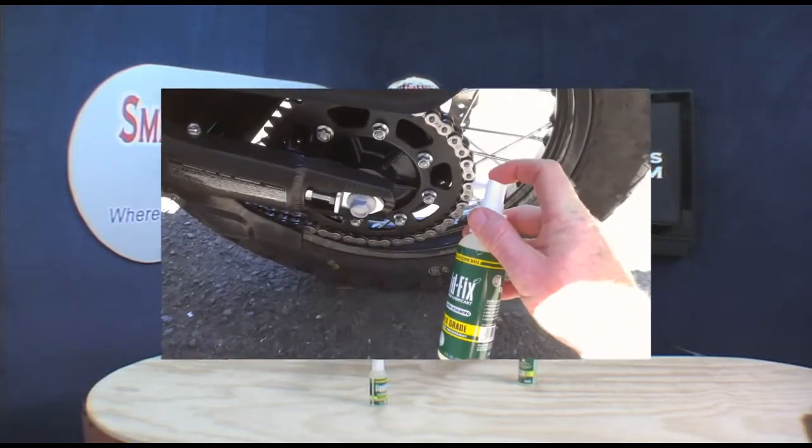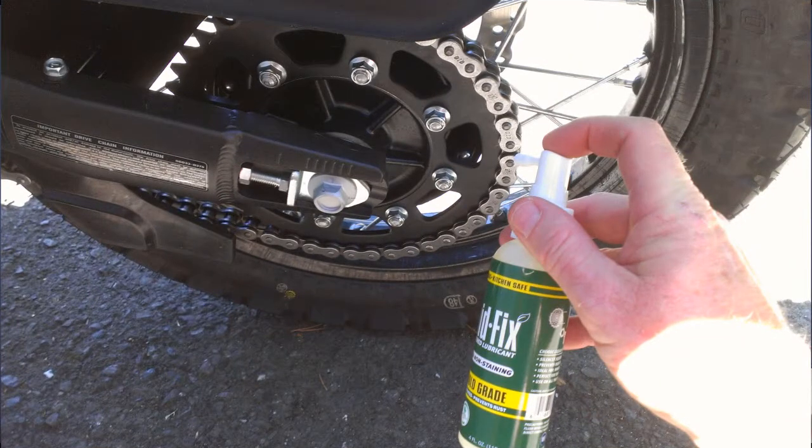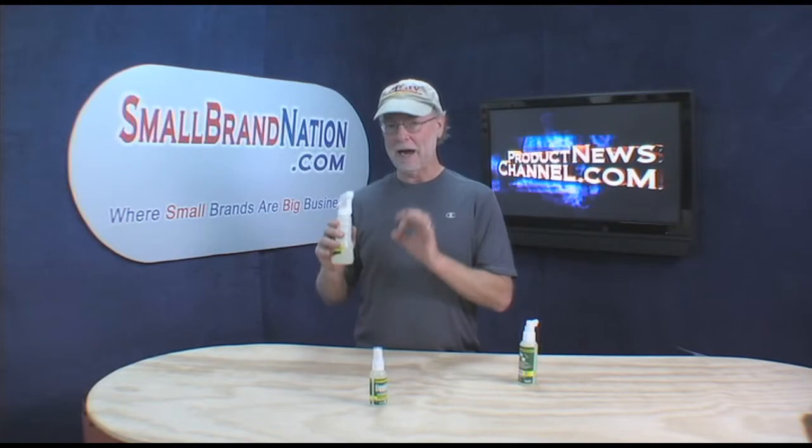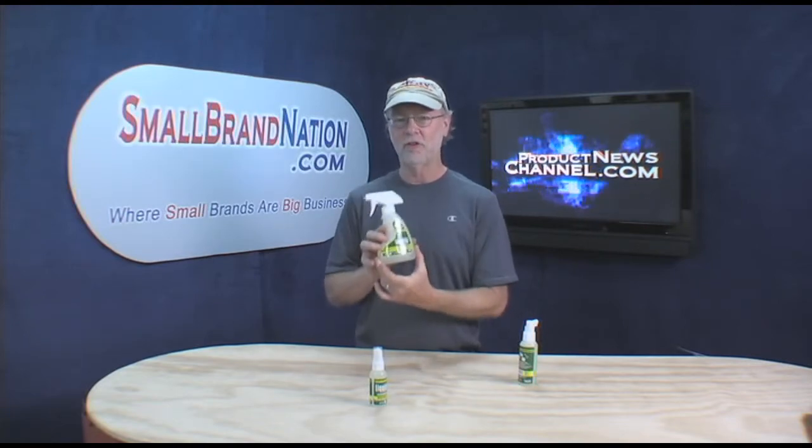As a matter of fact, I use it on my motorcycle chain, and I've got to tell you, if you're going to use a lubricant on a motorcycle chain, you want to make sure that it actually lubricates and it's going to stay on — and this stuff does the trick.